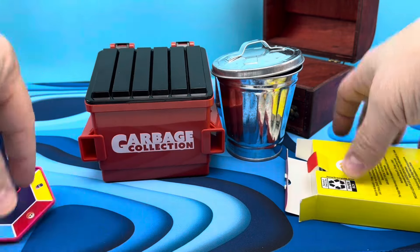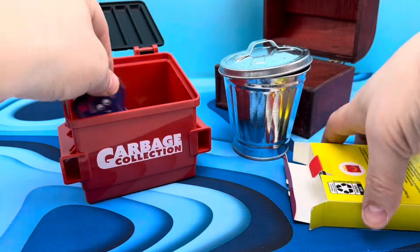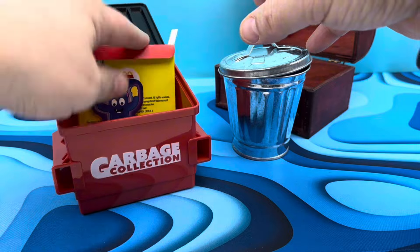We're running out of room in the little trash can, so what I like to do when we're out of room is bring in the big dumpster. Now we can open this up and get it filled up properly. Just like that.